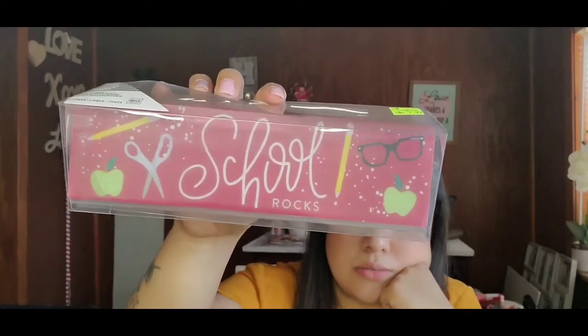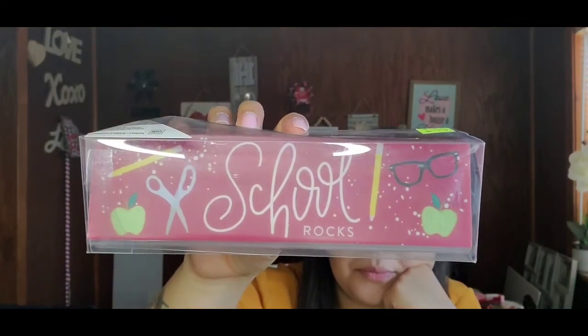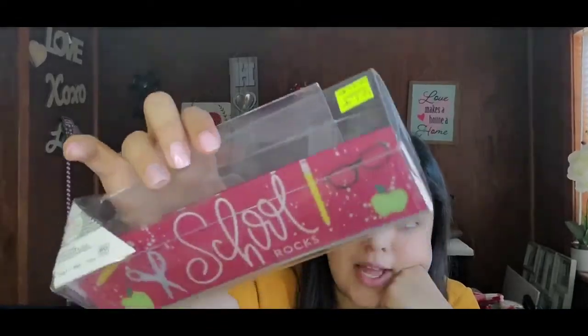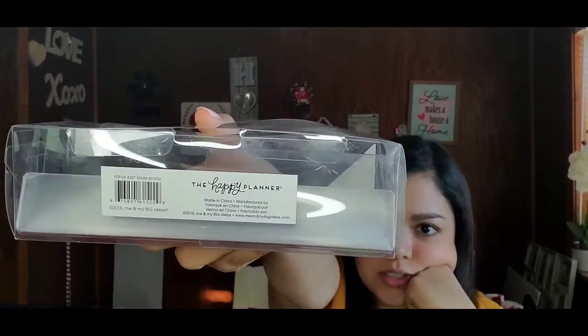Next I got a desk plaque — one piece from the Happy Planner, usually ten dollars, on sale for $2.97 — it says 'School Rocks' with little pieces on it. You all know the Happy Planner is not cheap, so this was a great find. I'd probably send this to daycare too.